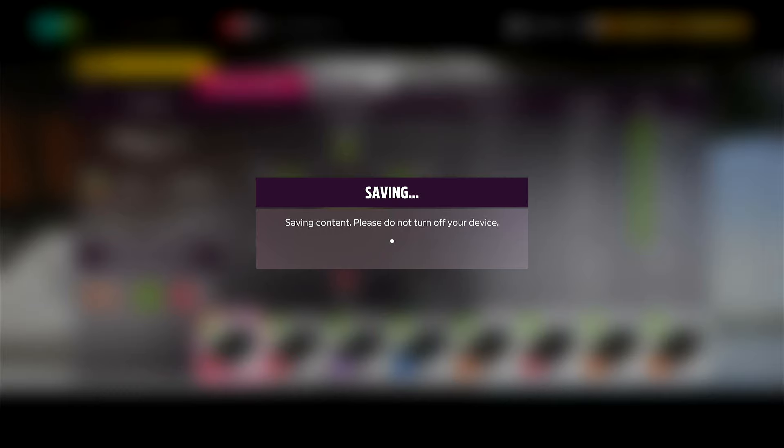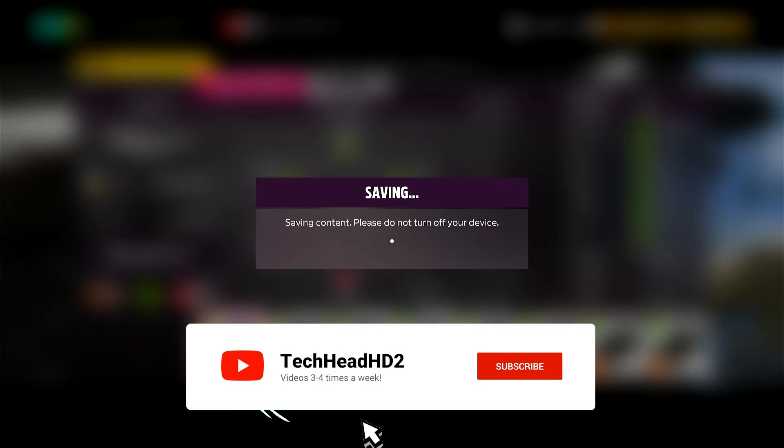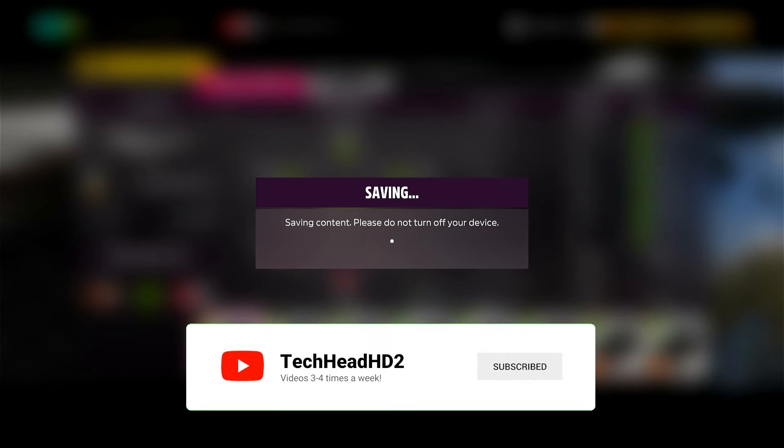Also, while this tune is saving, if you want to see more content, feel free to press subscribe and like, because we're trying to get to 1K by the end of this year, and so far we're doing pretty well.